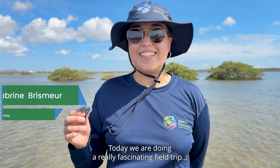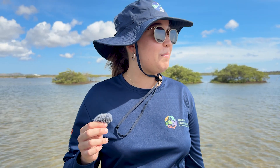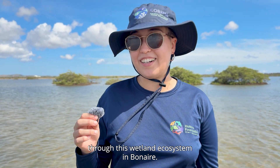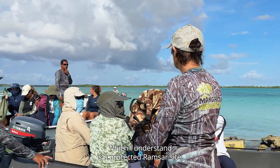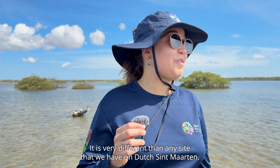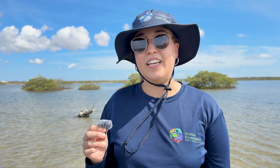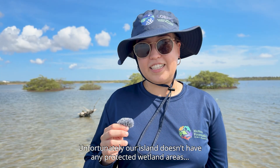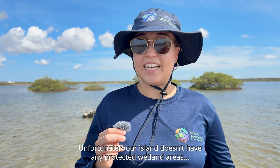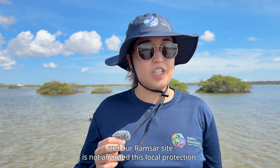Hi, my name is Sabreen. I'm a product manager at the Nature Foundation St. Martin. Today we are doing a really fascinating field trip through this wetland ecosystem in Bonaire, which I understand is a protected Ramsar site. It is very different than any site that we have on Dutch St. Martin. Unfortunately, our island doesn't have any protected wetland areas, and our Ramsar site is not afforded these local protections.